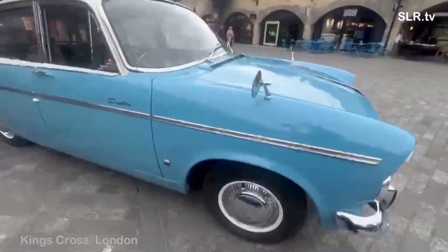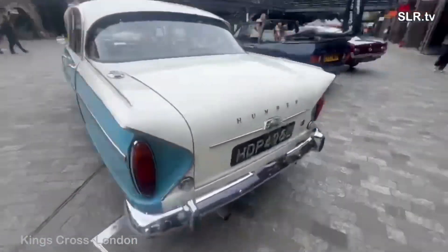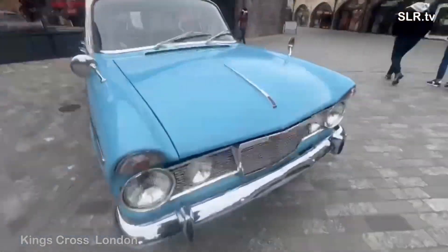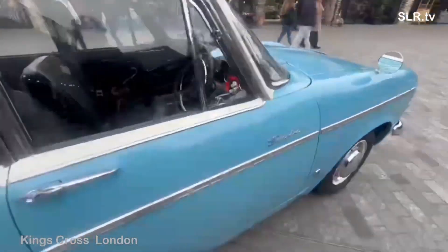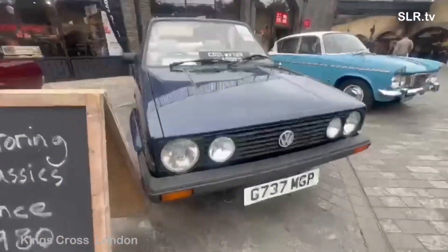This is a very desirable classic. It's the Humber Sceptre from 1967, 1725cc, and I'll guess it drives as good as it looks. The Humber Sceptre absolutely laden with chrome as well.